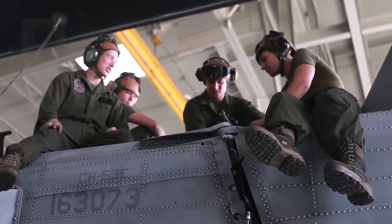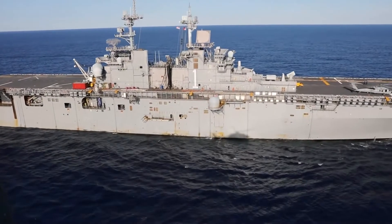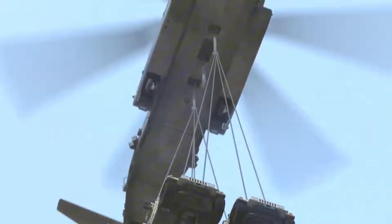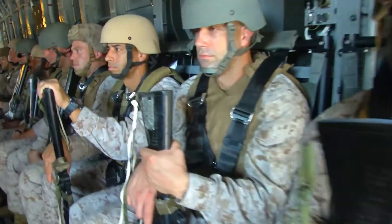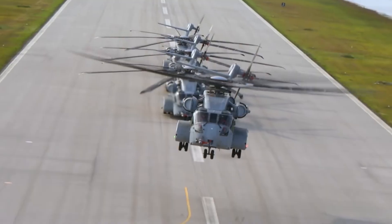Marines are stubborn and weren't ready to retire their beloved Super Stallion just yet. Ongoing maintenance programs have extended its service life, ensuring this heavy hitter remains operational until the new King of the Skies fully takes over — which is a perfect segue to the latest heavyweight contender: the CH-53K King Stallion.